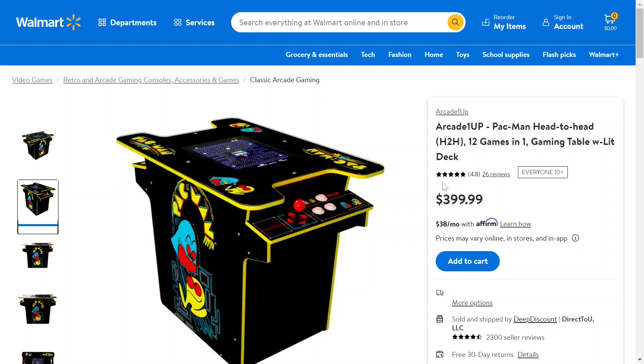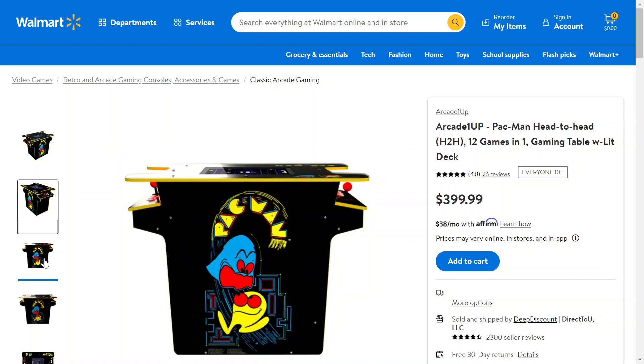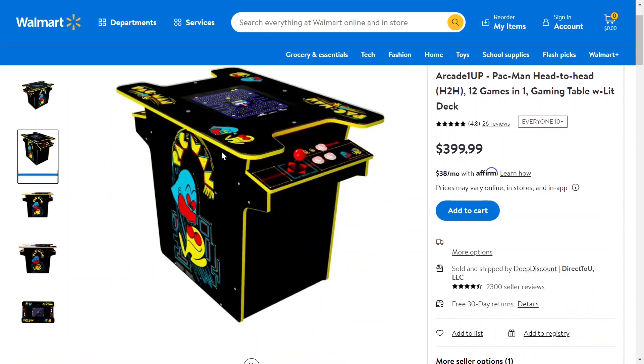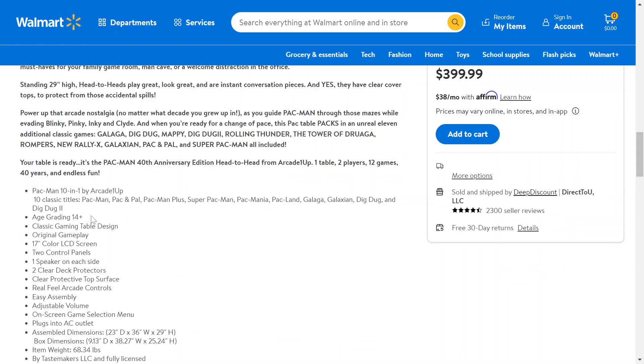Here is the Arcade1Up — it's Pac-Man themed. It has 12 different games in it, and as you can see, it's an arcade table where both sides can play. How cool would this be to put a beer down on the side and just play games? If you're wondering about what games are included, here are all of them.